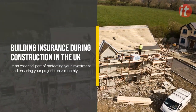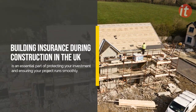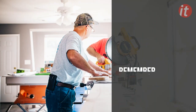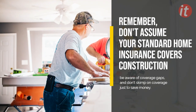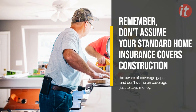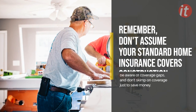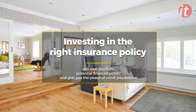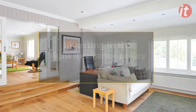Conclusion. Building insurance during construction in the UK is an essential part of protecting your investment and ensuring your project runs smoothly. Remember, don't assume your standard home insurance covers construction, be aware of coverage gaps, and don't skimp on coverage just to save money. Investing in the right insurance policy will save you from potential financial pitfalls and give you the peace of mind you deserve.